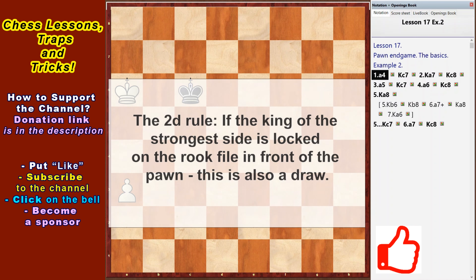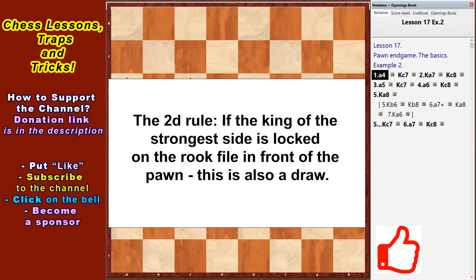Next, the second rule: if the king of the strongest side is locked on the rook file in front of the pawn, this is also a draw.